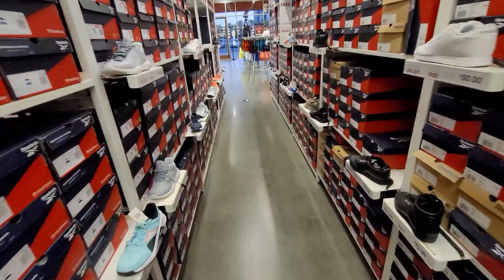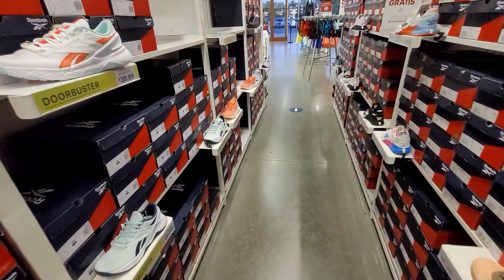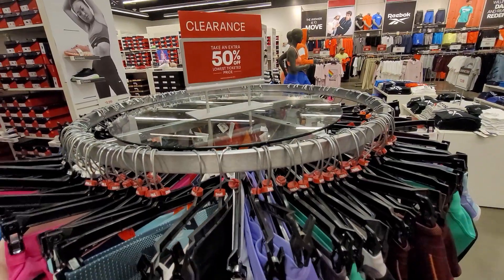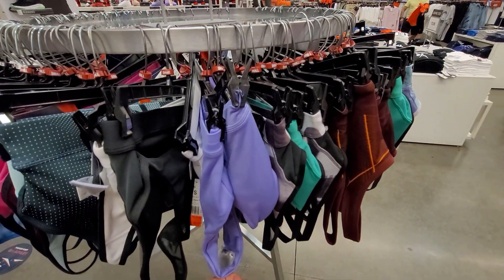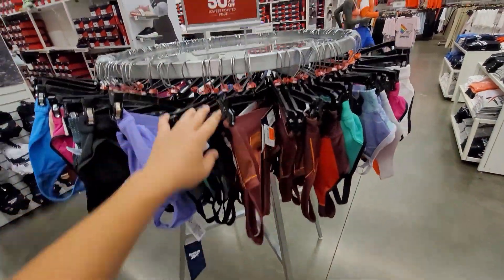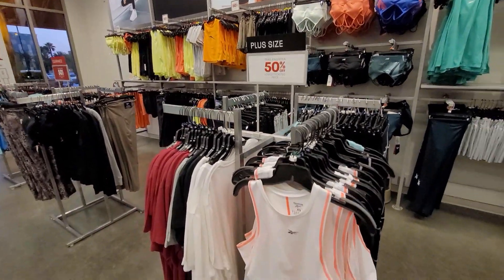Going through the women's section now — not seeing the most interesting stuff, nothing we haven't seen elsewhere, and pricey, not really that great. Let's check out the apparel though — 50% off sports bras, not bad. They're all going for 25 to 35 bucks with a bunch of different looks. That's a hell of a good price.